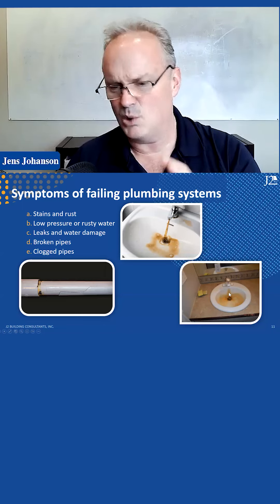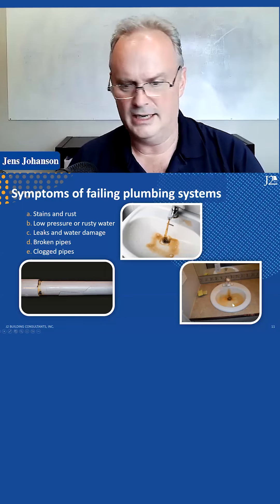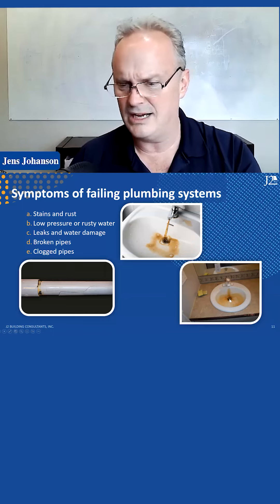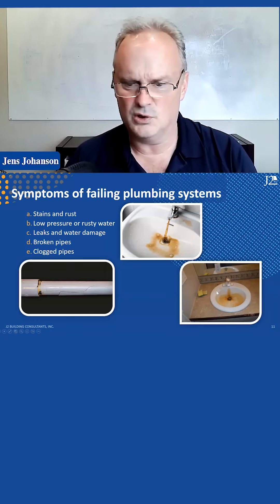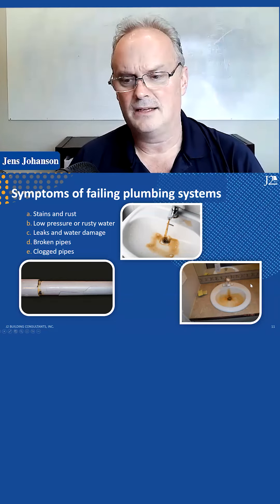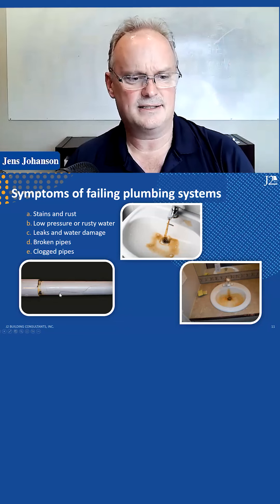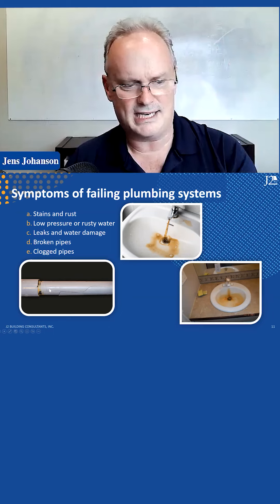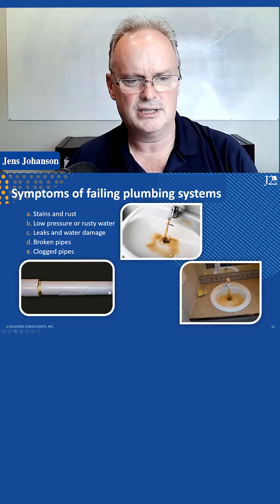The rust is staining the porcelain sink. If you have all these, it's typically in your lower units or your first floor units, because water and rust flow downhill. Look for stains, and that CPVC stuff tends to get brittle and tends to break — you can see it shatter.